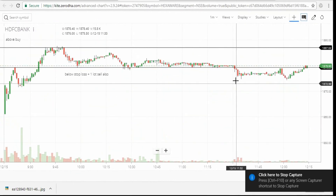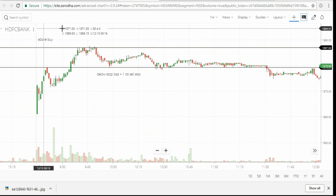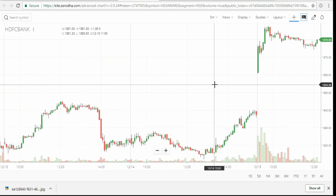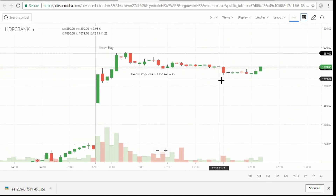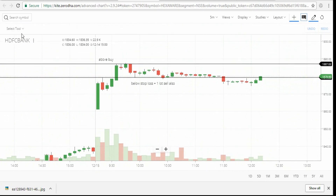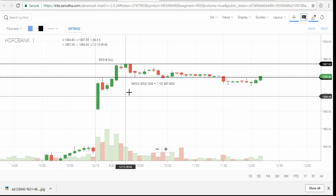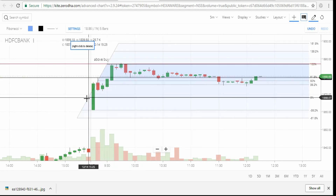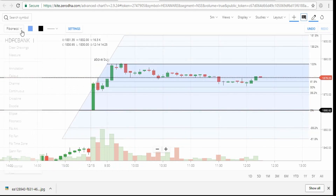HDFC Bank also broke below the support level, and the candle closed below the level. So the sell is active. The buy is not active because the candle just touched the resistance level but didn't close above the resistance level, so buy is not active. But sell is active because the candle closed below the support level.